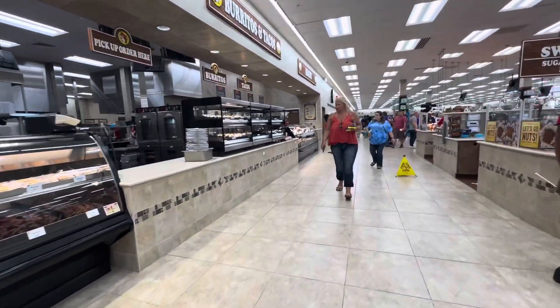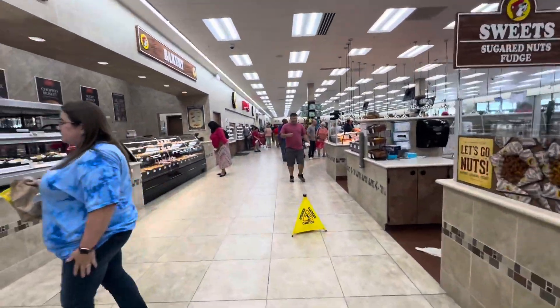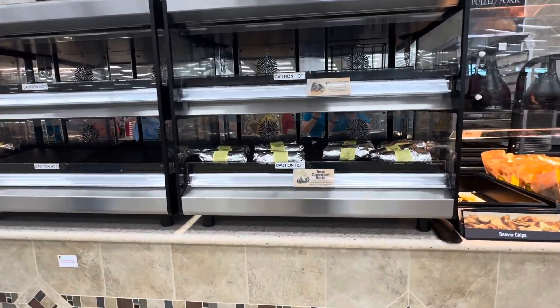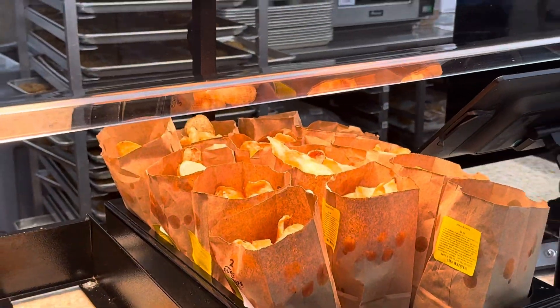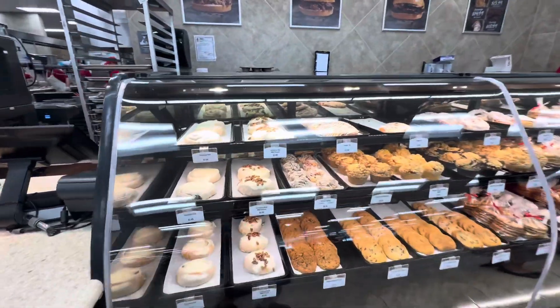It smells really good — fresh and clean in here. The pulled pork smells really good. Last time I was here I got one of their burritos and was pretty impressed. The beaver chips are really good too. And then they have these giant cinnamon rolls.